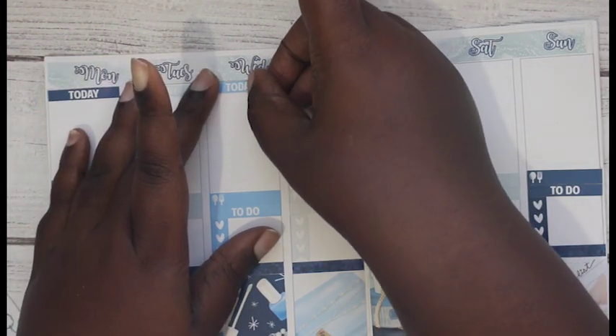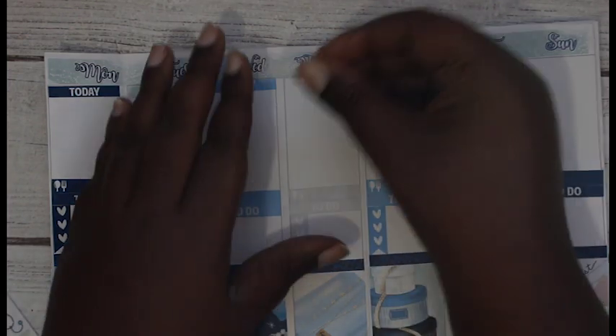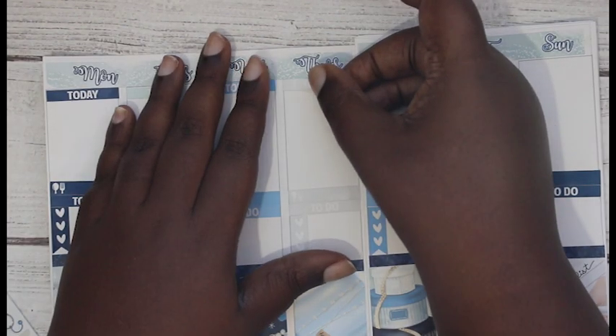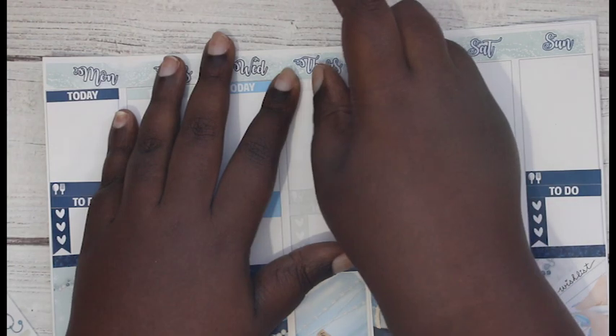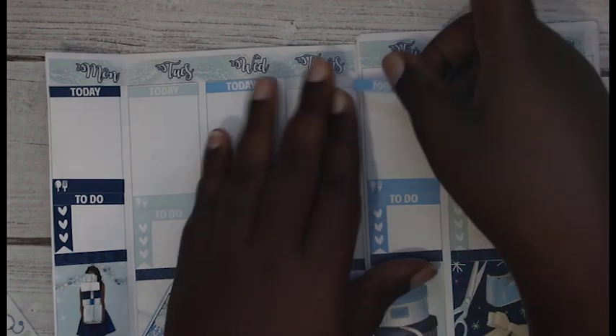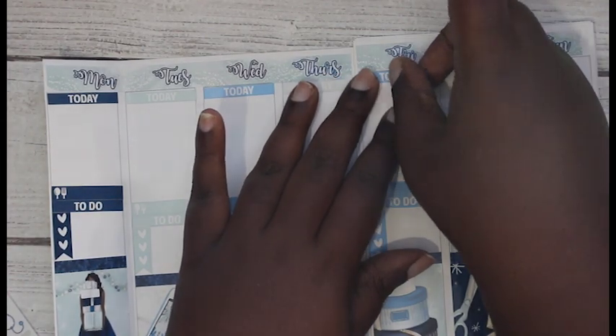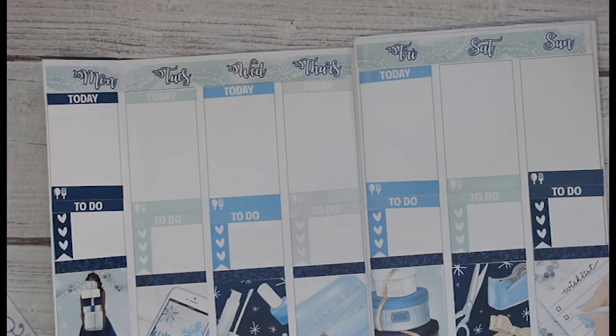Don't get me wrong, I did like the hourly - I used it for almost two years - but I am totally moving on to something else. I really, really like the size of the B6 and I realized that it could totally work for me going forward. When you find something that works for you, you gotta go with it - that's totally what I'm doing.